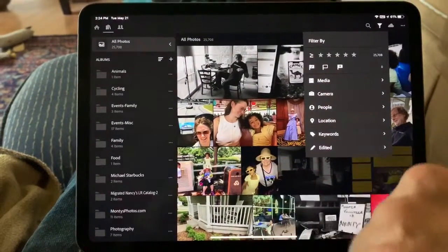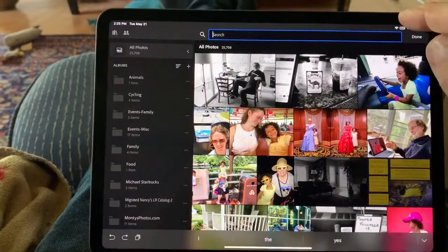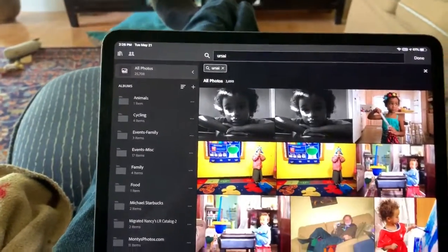Still nothing — this is a little longer than 20 seconds. There we go. Odd that I can use the search and that is immediate.